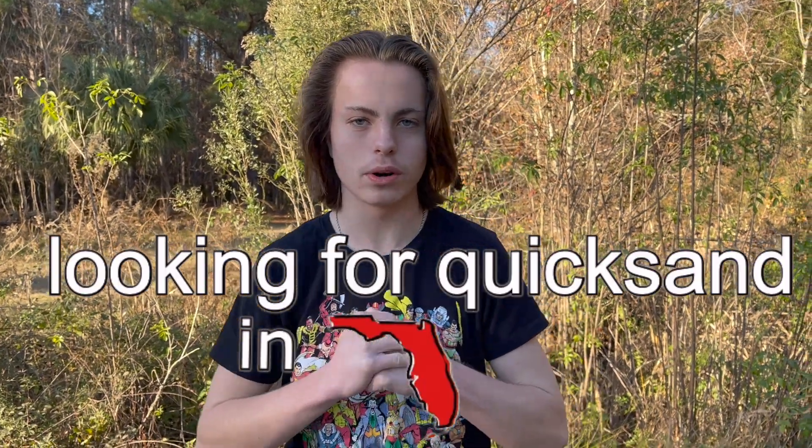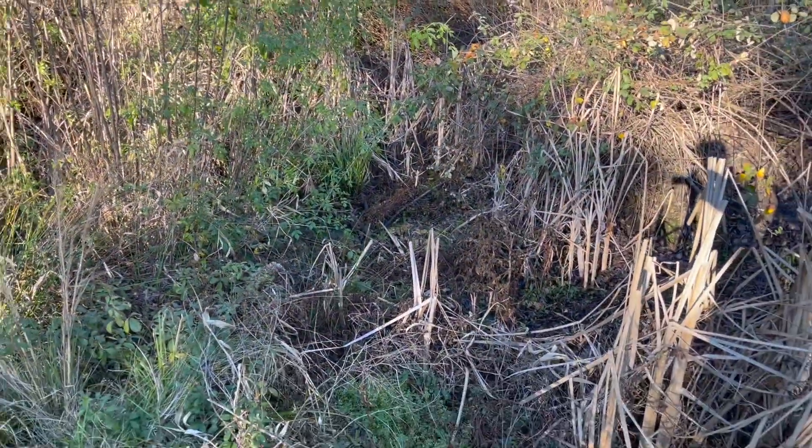Today we're going to be looking for quicksand pits in Florida. The first spot is right here, so let's see — will I sink or not?